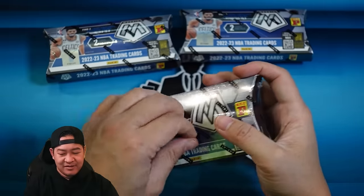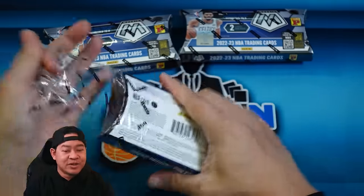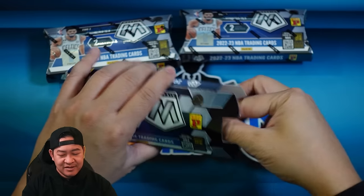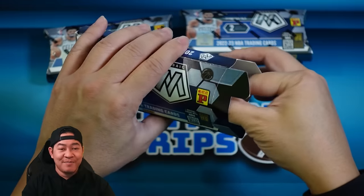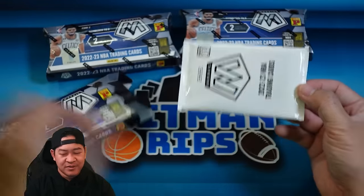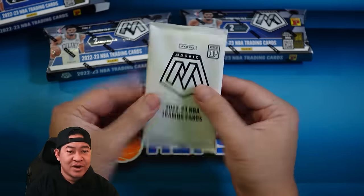Even if you don't get one of the top rookies, getting a nice Luka or LeBron would be great as well. There it is — just comes with one pack. The pack is kind of see-through but it's inside a sealed box, so it doesn't really matter. Here we go, pack number one.